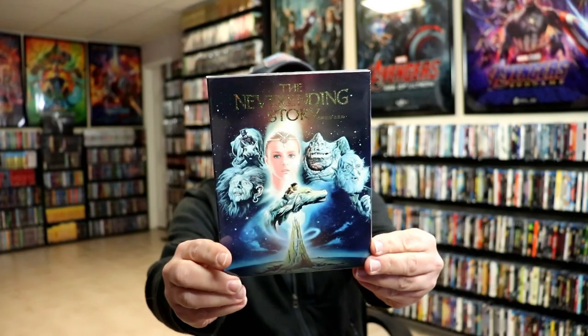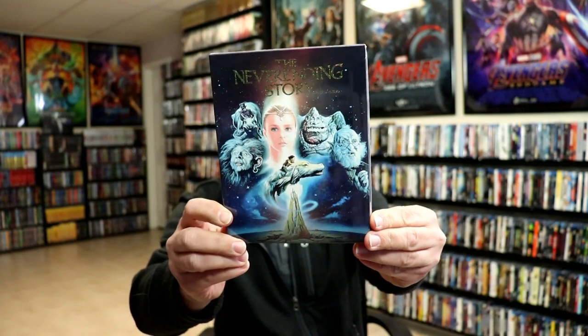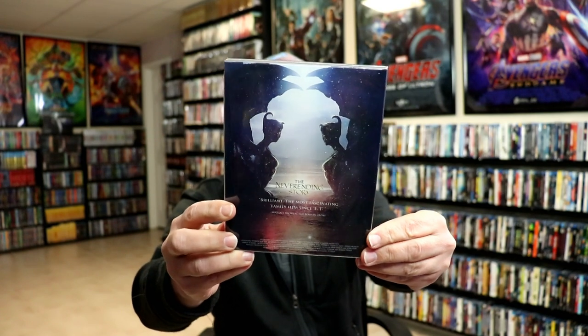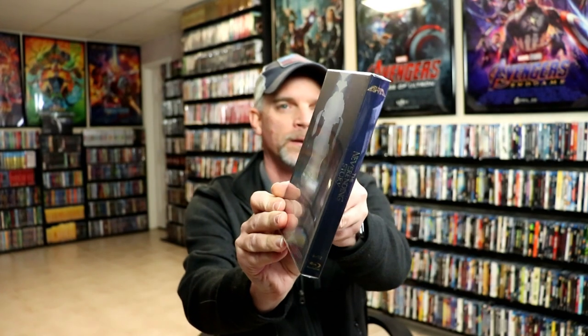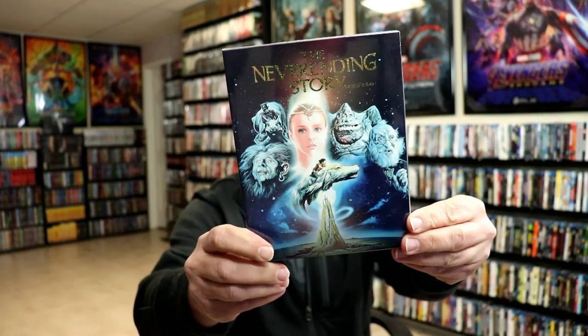Next up I got The NeverEnding Story. I really enjoy this movie and when I saw this beautiful slipcover I thought yeah, this is a great way to have it. I do have this one in the collection but without a slipcover, so this has got a nice-looking slip box with all that glitter — very nice to have this one.